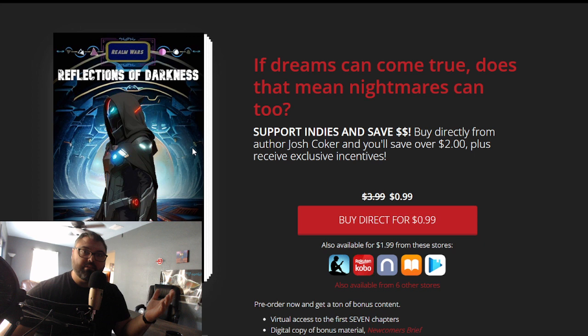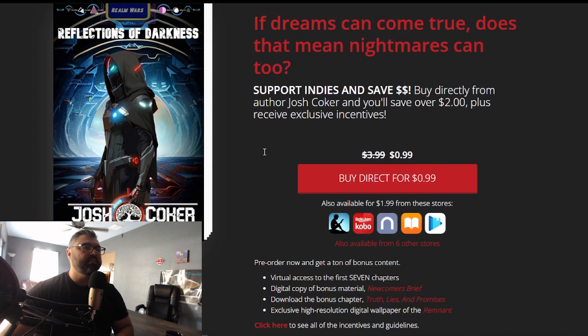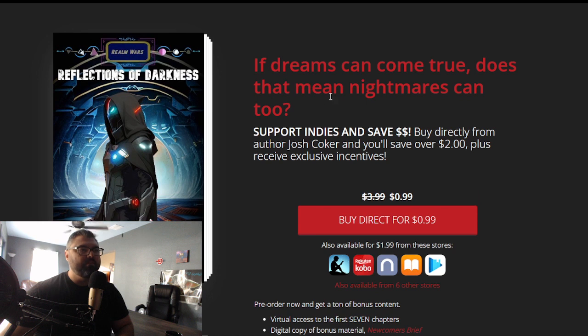So let's talk about what this page is doing that's so good. Number one, you get to show your book front and center — people need to see the product you're giving up for pre-order. Having an eye-grabbing book cover is also very important, something that fits within your genre but is also attention-grabbing. And then this right here — 'If dreams can come true, does that mean nightmares can too?' — that's the hook for my blurb. I think it fits the book really well, and I also like that it ends in a question.